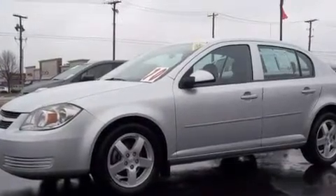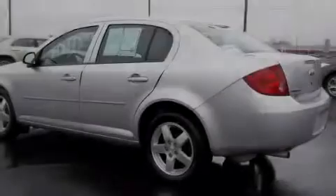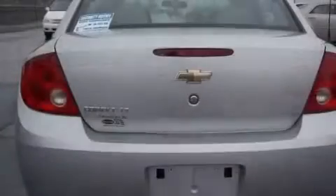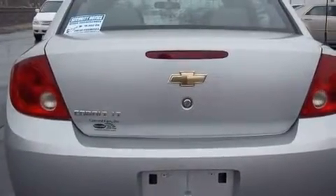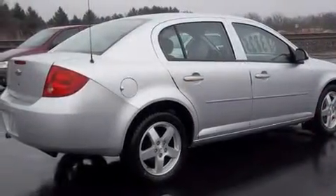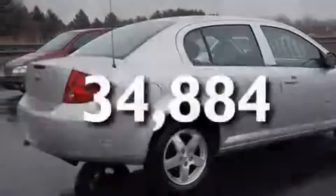Its top features include fold-down rear seats, cruise control, a keyless entry system, a CD player which can read MP3s, performance tires, a security system, a low-tire pressure indicator, side impact airbags, and this vehicle has fewer than 35,000 miles on the odometer.